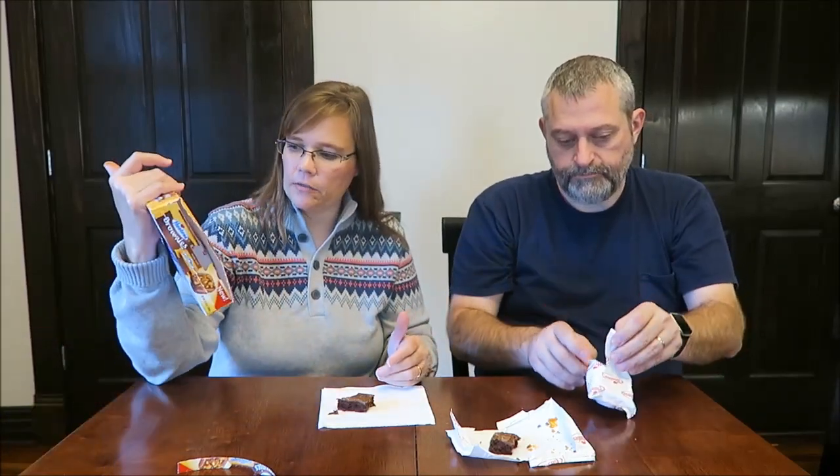I'm almost tempted to open another one to see — let's do it, because we know stuff is going to stick to the bag. We got another random one. Are they all going to look like that? Because wow, that's so disappointing. That looks about like the first one — there are a few more little brown pieces on it, but not much.